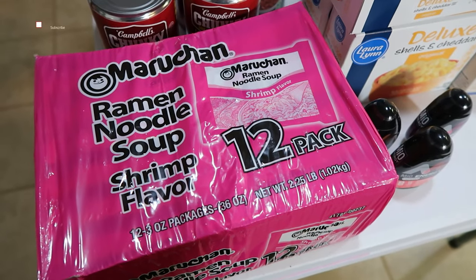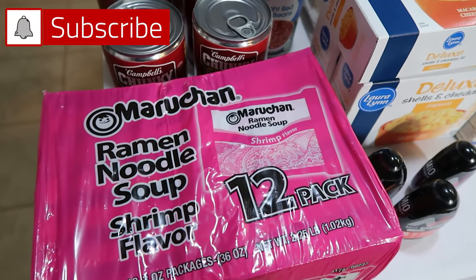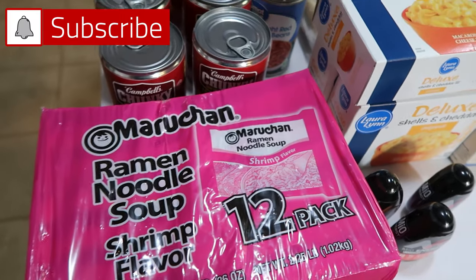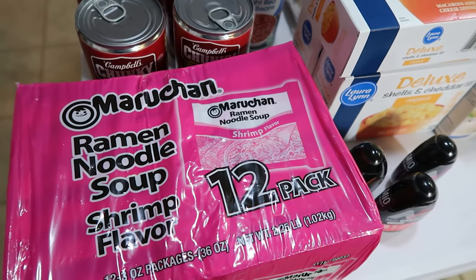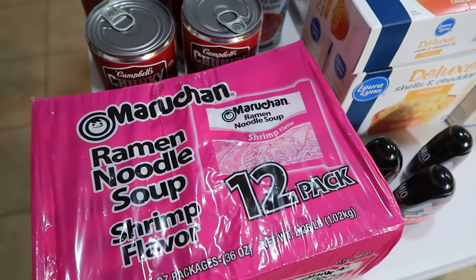Hey everyone, it's grocery haul day. Today we went to Walmart and Ingalls. This is an old school Walmart that is not a super center, so they have very limited grocery items. They also have an Ingalls next door to them, so we went there as well.